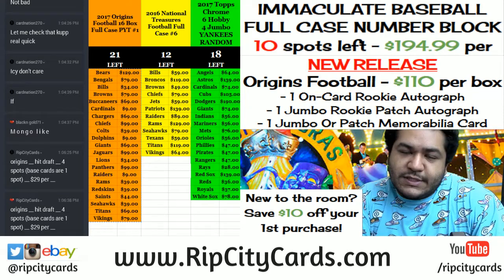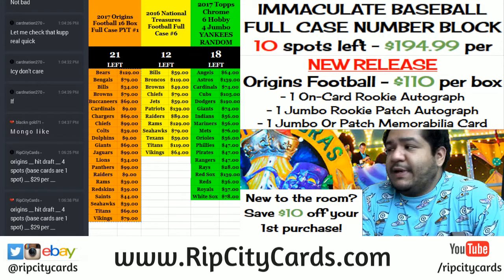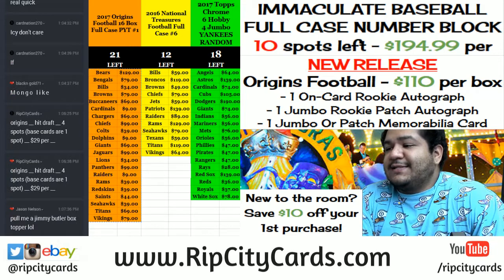Yo, what's up everybody? Uncle Jesse with you. Time for an eBay break. We're going to do Court Kings basketball from 16/17. We're going to do four boxes of it. This is break number three, eBay style.